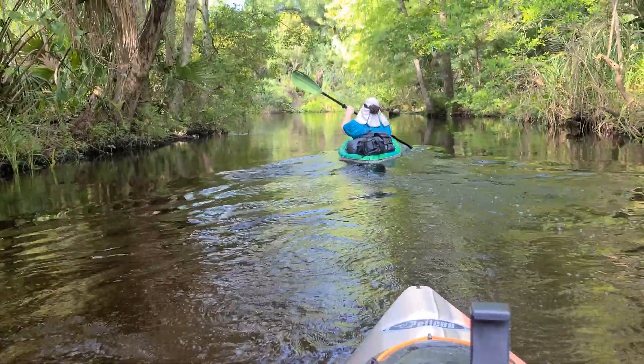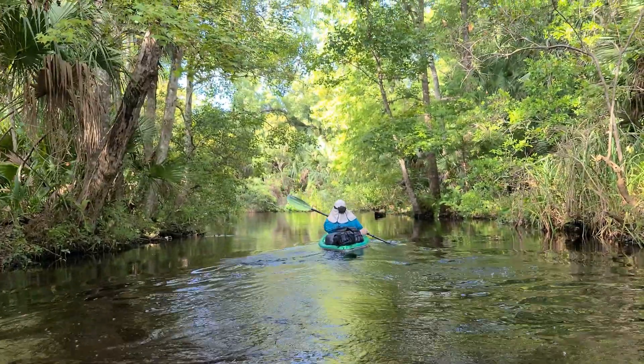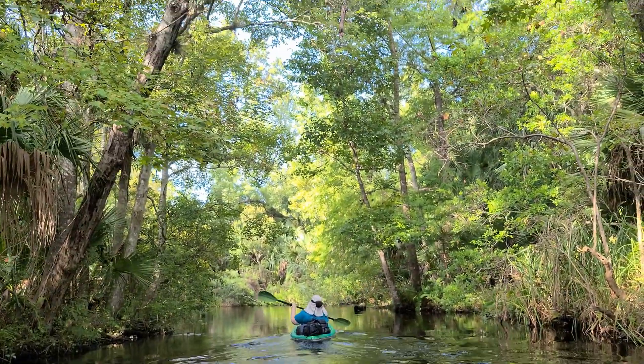Eventually, after a long, arduous upstream battle, our destination was finally within sight. We made it to camp — Otter Camp. Let's check it out.